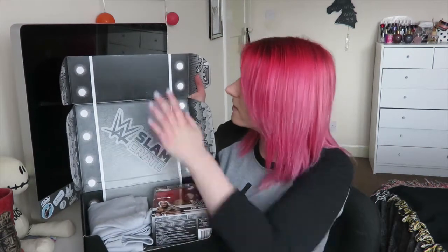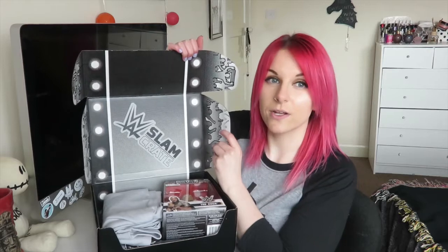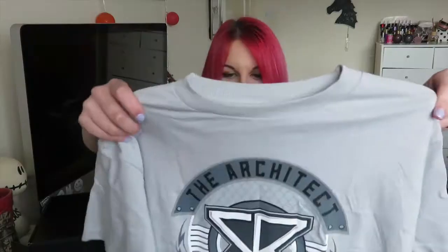The inside of the box is super nice - they design it really nicely. The outside, not so much; it came all scratched, which is a shame. But the inside they've done a really good job with, it looks really cool. So I'll start with the t-shirt that I knew was going to be in this - it's the Seth Rollins t-shirt from what I think is the Road to WrestleMania Slam Crate.